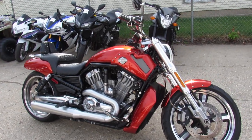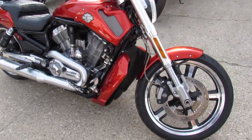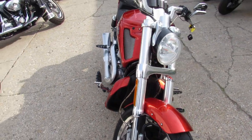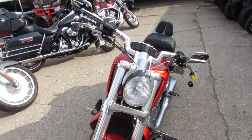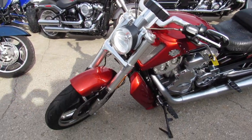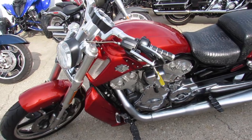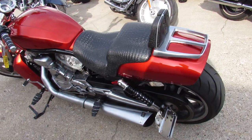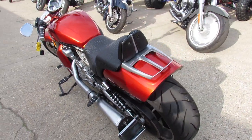Hey everyone, thanks for checking out our bikes here at Approval Powersports. What we're looking at here is a used Harley Muscle V-Rod for sale with only 7,913 miles. It's got the sharp burnt orange metallic paint, polished wheels, the black ostrich seat, and the Vance & Hines exhaust makes this Muscle V-Rod sound as cool as it looks.